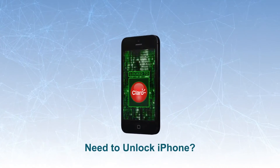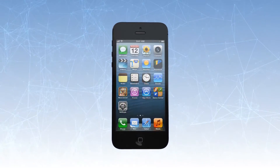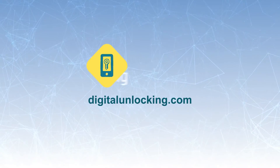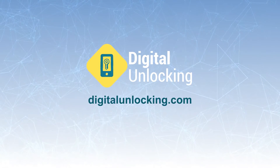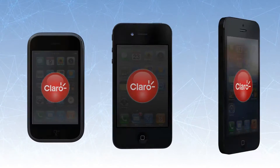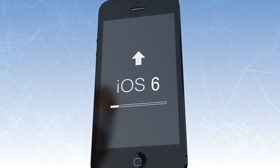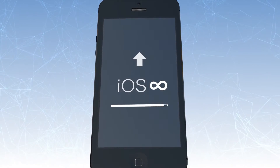Need to unlock your iPhone to use in a different network carrier? No need to mess with difficult hacking or have any technical knowledge. With Digital Unlocking legit solutions, you could factory unlock any iPhone model, any iOS version. This is a permanent solution — the unlock will stay forever, even after iOS upgrades.